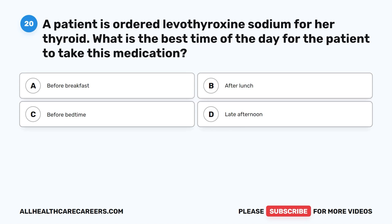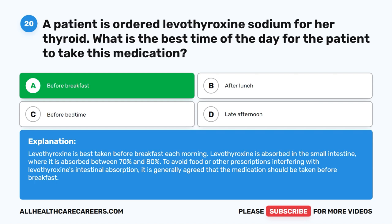Question 20. A patient has ordered levothyroxine sodium for her thyroid. What is the best time of the day for the patient to take this medication? A. Before breakfast. B. After lunch. C. Before bedtime. D. Late afternoon. The correct answer is A. Before breakfast. Levothyroxine is best taken before breakfast each morning. It is absorbed in the small intestine at 70% to 80%. To avoid food or other prescriptions interfering with levothyroxine's intestinal absorption, it is generally agreed that the medication should be taken before breakfast.